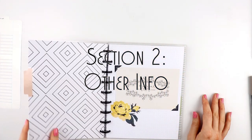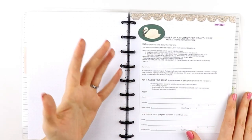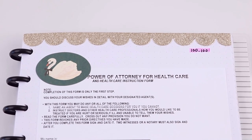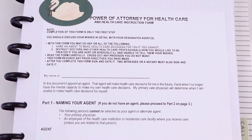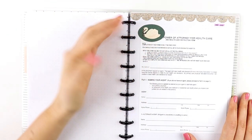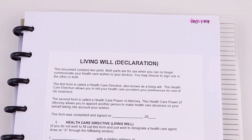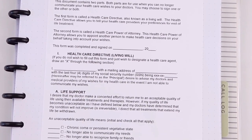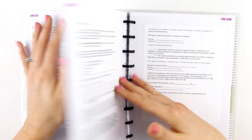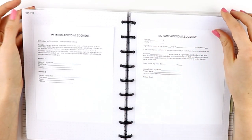Under the Other Info tab, the first section is for medical info. These copies are obviously not real — it's just an example — but in case the person becomes incapacitated, it could be helpful to include a copy of a power of attorney, a healthcare instruction form, or a living will, just for purposes of quick reference to know that individual's preferences. Keep in mind these copies have no legal power.